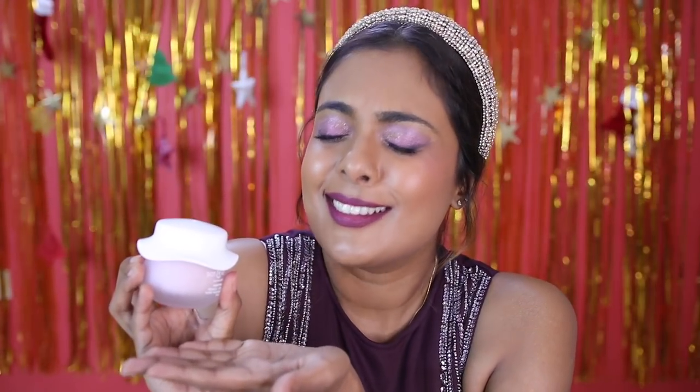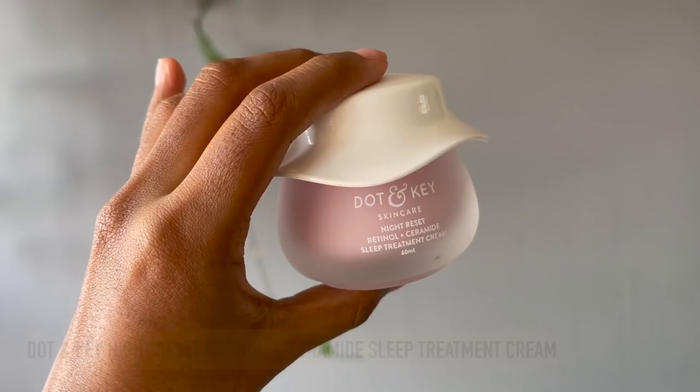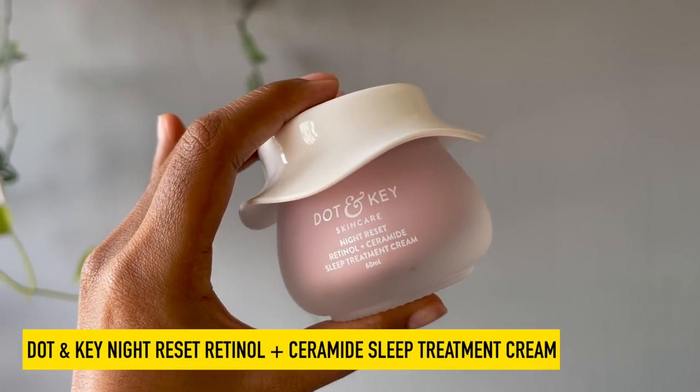For a 60 ml bottle this costs 595 rupees before discount — remember they have a lot of offers going on right now, and you can use my discount code in the description bar. Finally, for the PM routine, if your skin type is normal to dry and your skin concerns include anti-aging, fine lines, acne, hyperpigmentation, and spots — basically anything — this next moisturizer is for you.